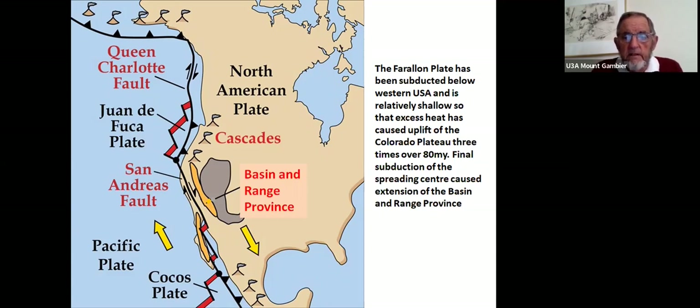Subduction of the spreading center itself — the Pacific Ocean spreading center — caused an extension of the Basin and Range Province, pulling it apart subsequently. We'll see some evidence of that during the talk.